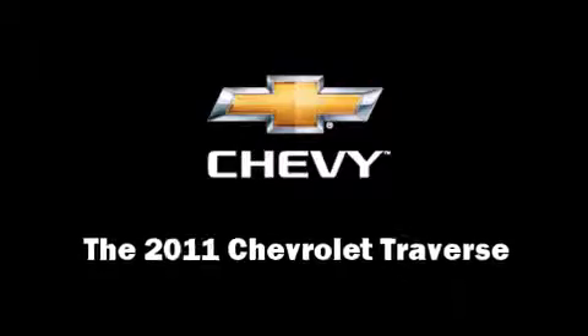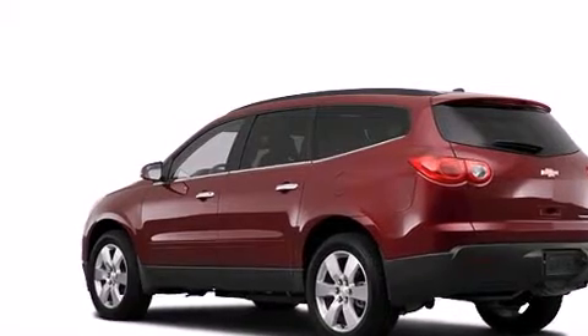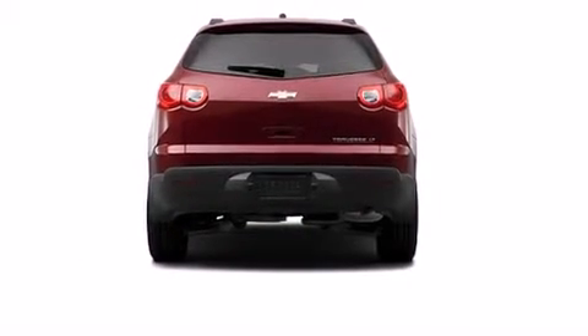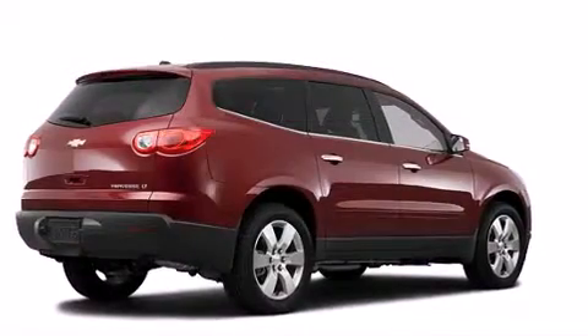Load your family into the 2011 Chevrolet Traverse. A 3.6 liter V6 engine pairs with a sophisticated six-speed automatic transmission, providing a smooth and predictable driving experience.